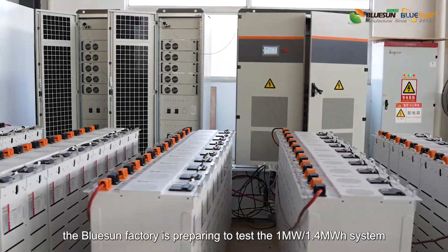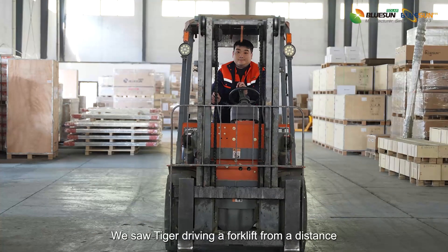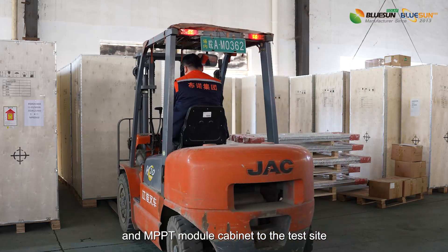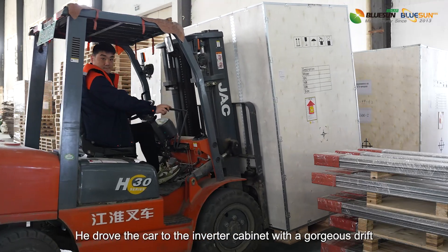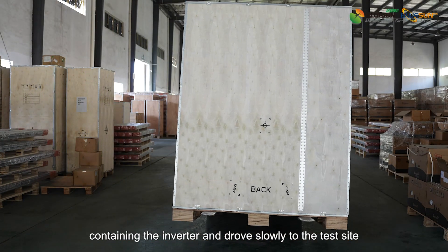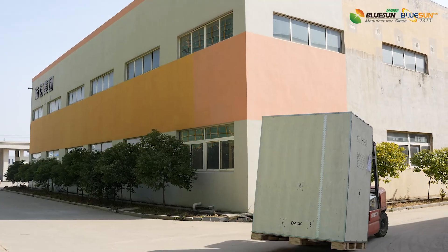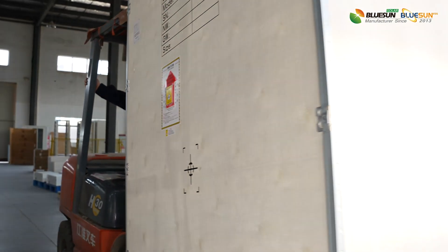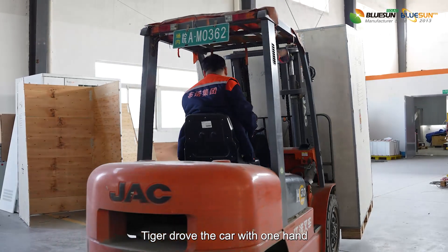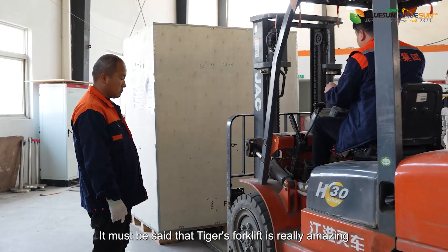Today the Blue Sun factory is preparing to test the one megawatt per 1.4 megawatt hour system. We saw Tiger driving a forklift to move the inverter and MPPT module cabinet to the test site. He drove to the inverter cabinet with a gorgeous drift, then carefully forked out the wooden box containing the inverter and drove slowly to the test site. Tiger placed the cabinet in the open space in a few seconds — his forklift skills are really amazing.